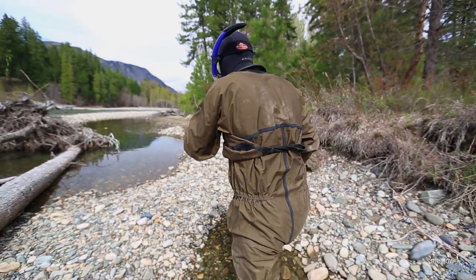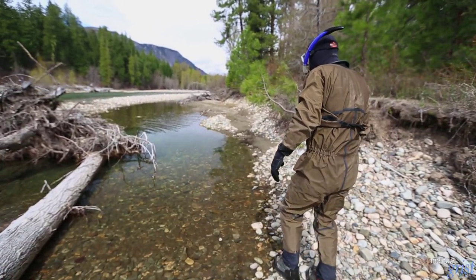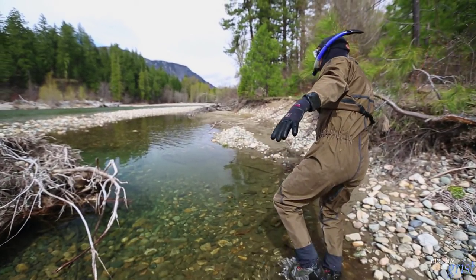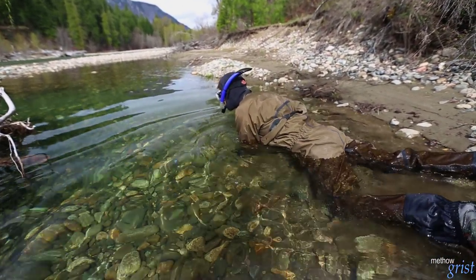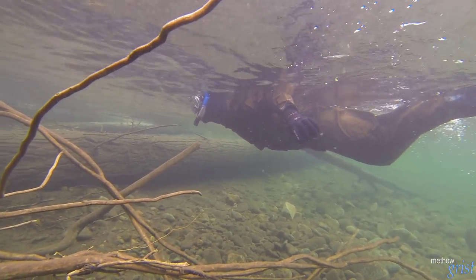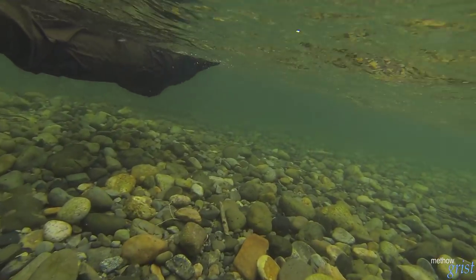It's very important for the surveyor to be experienced in identifying the fish. A lot of the smaller fish are only a couple inches long. They look fairly similar, and there are a few distinct identification markings that each species has, so we need to make really quick decisions on what we're seeing because we're moving pretty quickly downriver.